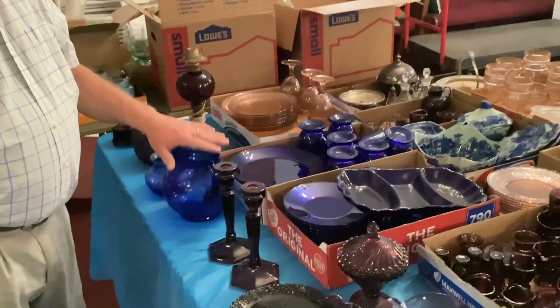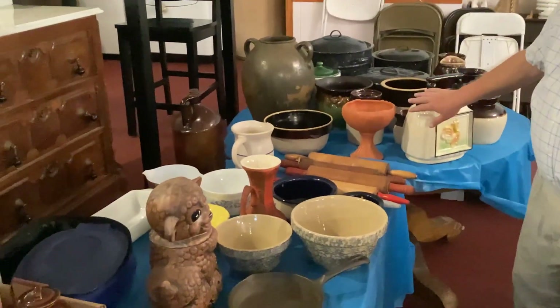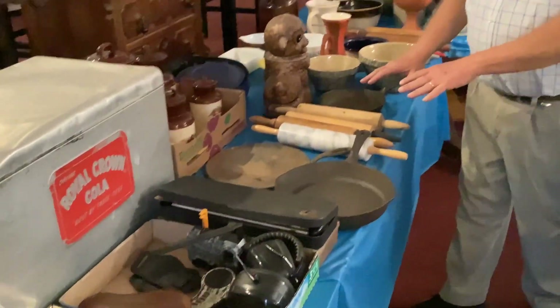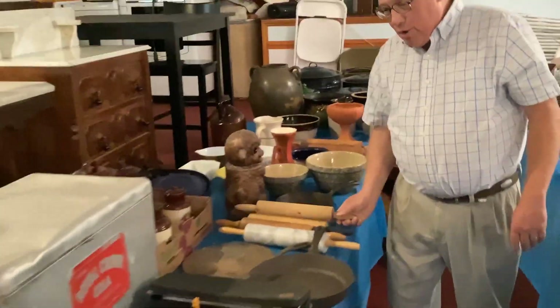We have purple and blue glass — some of it's Fenton, other makes and models. Our stoneware, some more stoneware. Here are some Wagner skillets. I have selling choice on these rolling pins. We've got a bunch of those.